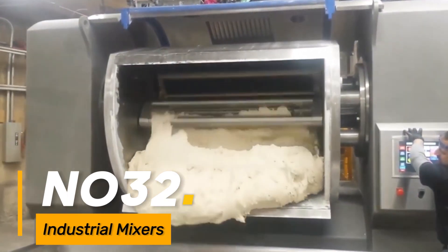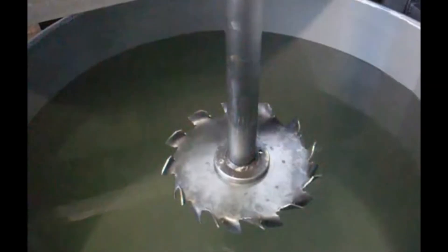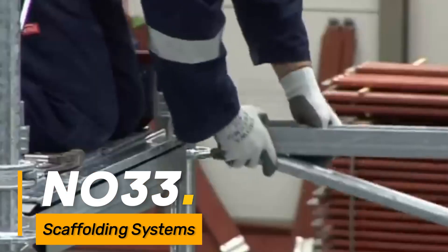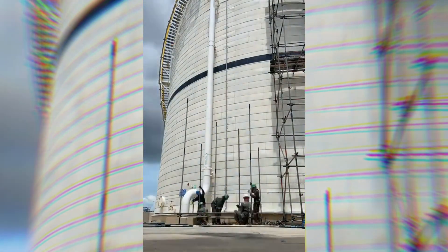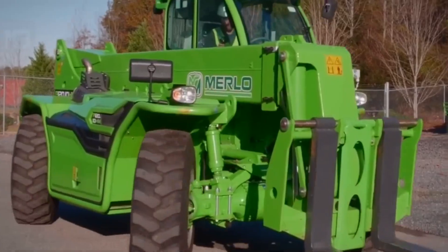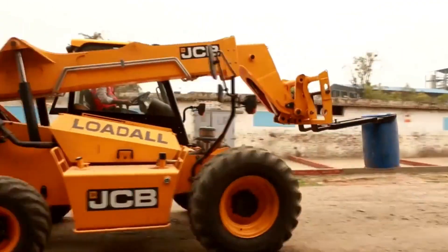Number thirty-one: crushing and screening plants. Massive machinery used in mining and quarrying for crushing, screening, and processing raw materials. Number thirty-two: industrial mixers. Large mixing machines used in various industries for blending or mixing substances on a large scale. Number thirty-three: scaffolding systems. Elaborate and tall scaffold structures used during construction for providing access to higher points of buildings or structures. Number thirty-four: telescopic handlers. Giant handlers equipped with telescopic booms used for lifting and transporting materials to high and hard-to-reach areas.